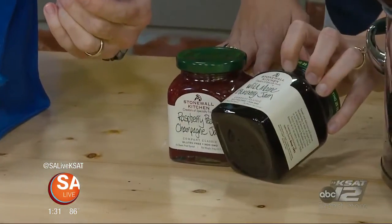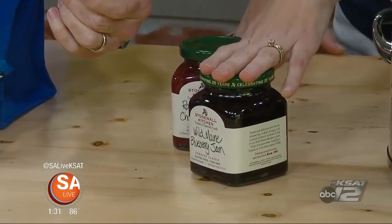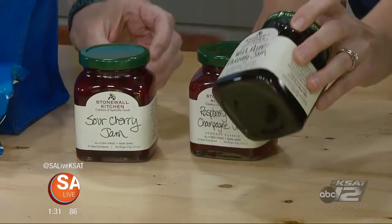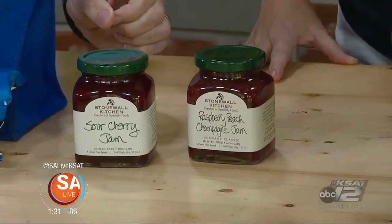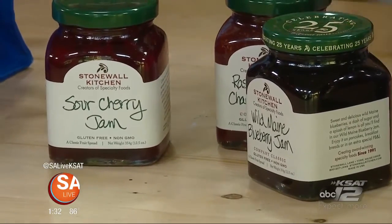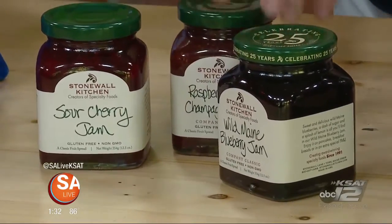Father's Day is coming up, and here are a couple of gift ideas. These are fancy and super delicious jams from Stonewall Kitchen — wild blueberries from Maine. This would be a great gift for the dad who has everything. Perfect for toast or warm biscuits with flavors like raspberry champagne and peach.